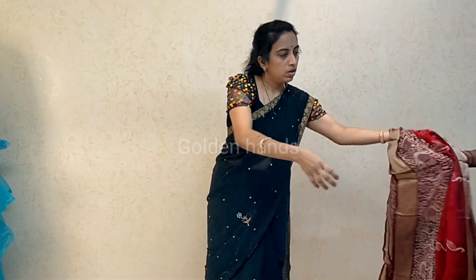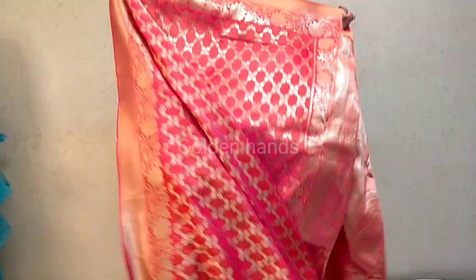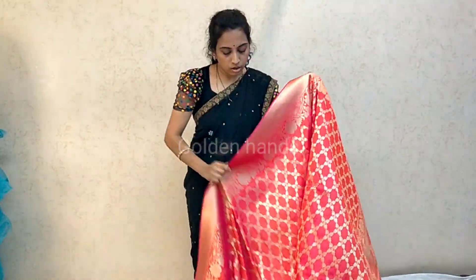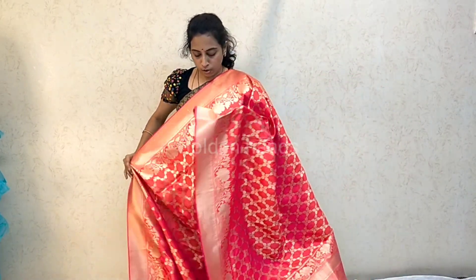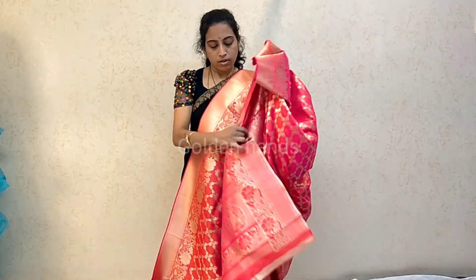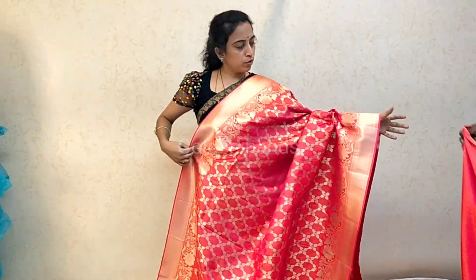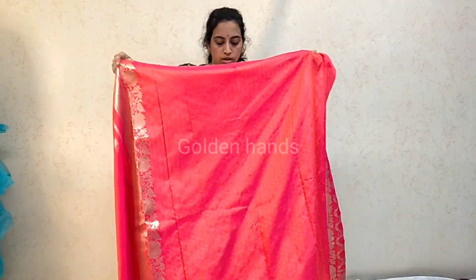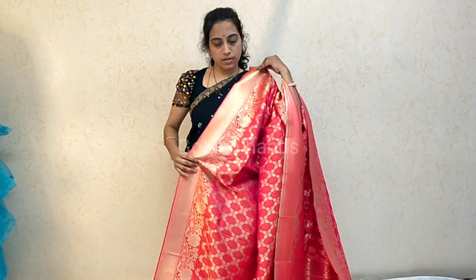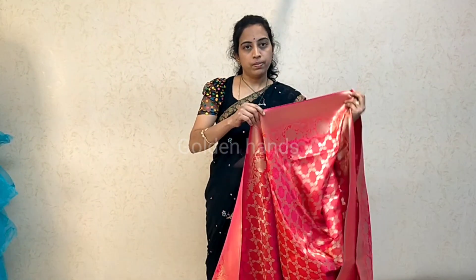This is a pure Banaras saree. It is very good for brides. Price is 2500. The pallu is also very beautiful. You can get the blouse in a contrast range. The designer work can also be changed as per preference.